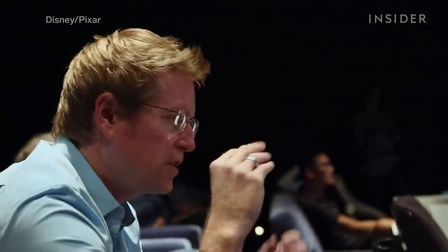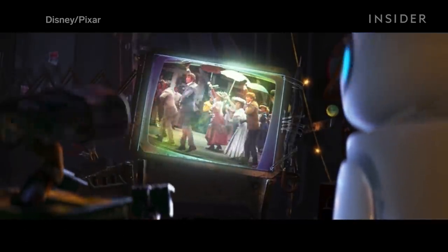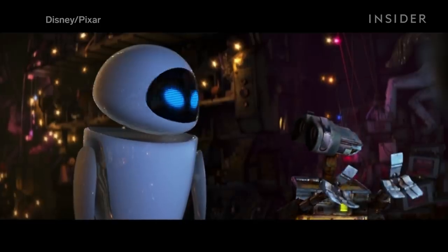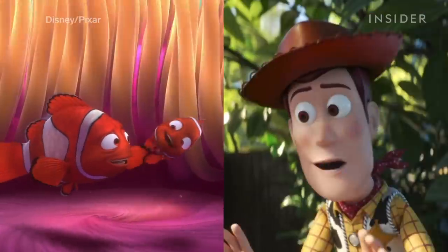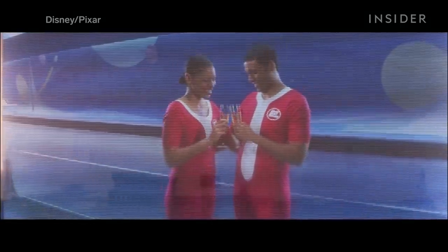However, in this particular scene in WALL-E, there's essentially none of this extra lighting. One reason for this, according to WALL-E director Andrew Stanton, was that he wanted the film to appear as realistic as possible. After all, the story takes place in the real world — there aren't any talking animals or toys, and it's the only Pixar film to feature live-action footage with actors.